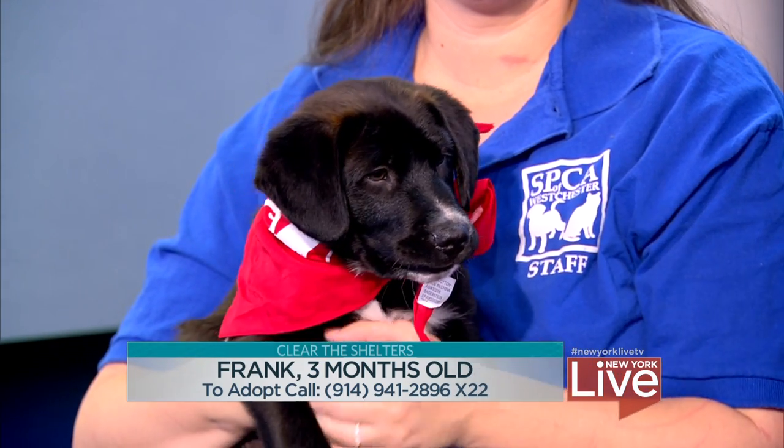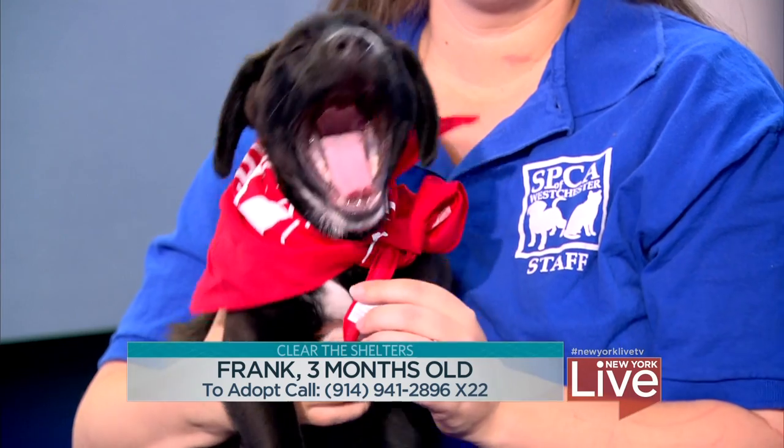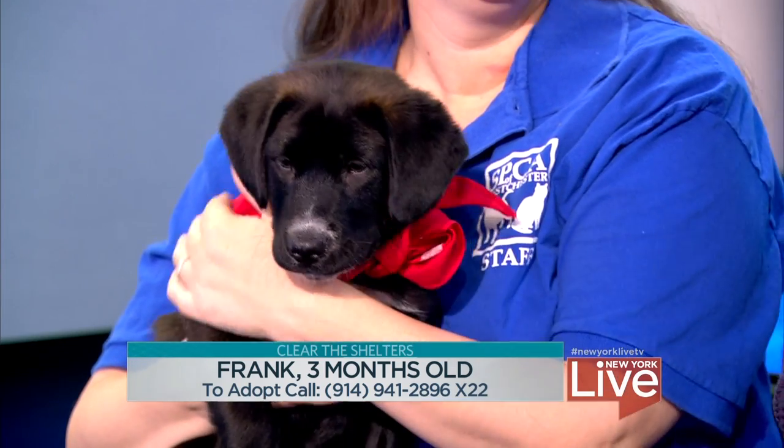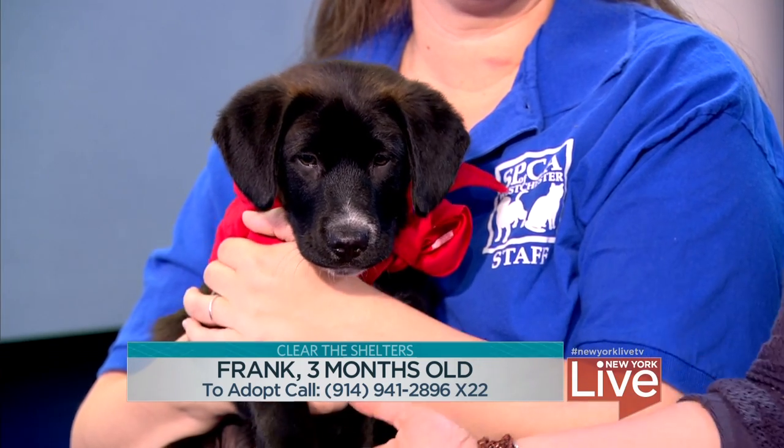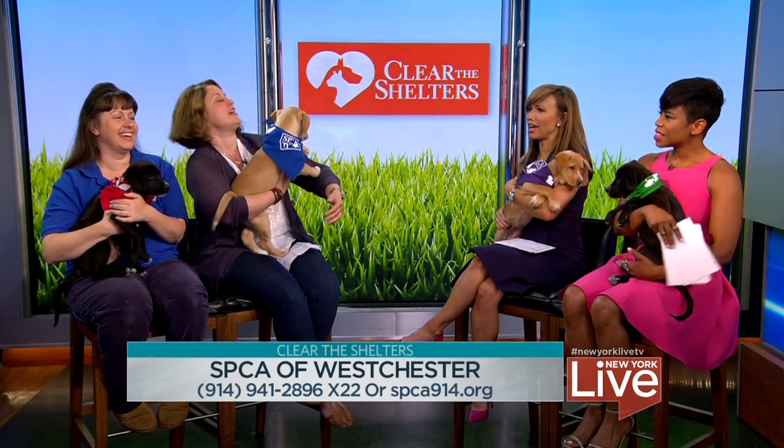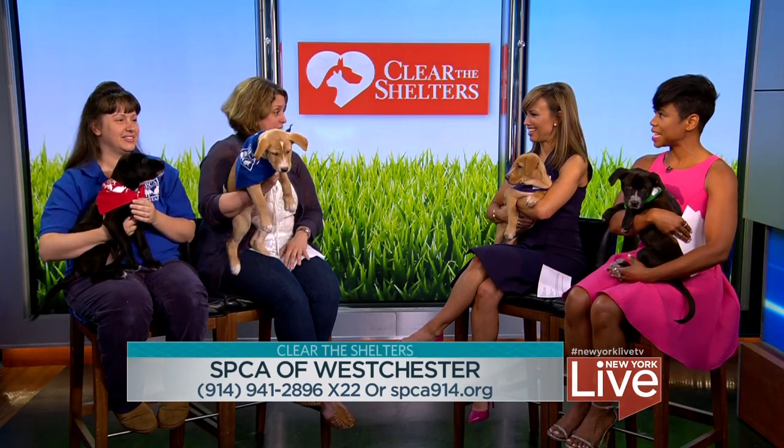Frank has that happy all-the-time kind of puppy attitude. He'd do great in an active family to keep him busy. He won't be that big — just medium size, maybe 50 to 60 pounds. They're kind of different sizes. Good for a yard, but if you can walk him a lot, that works too.